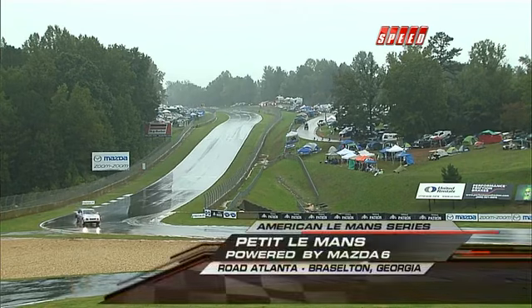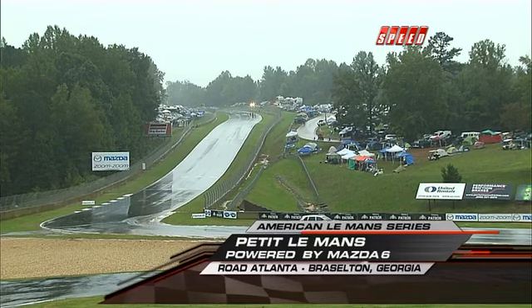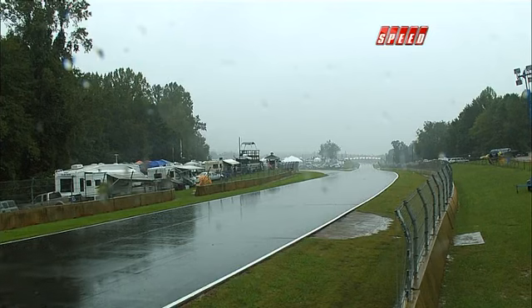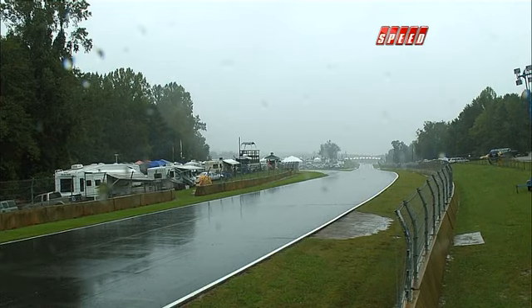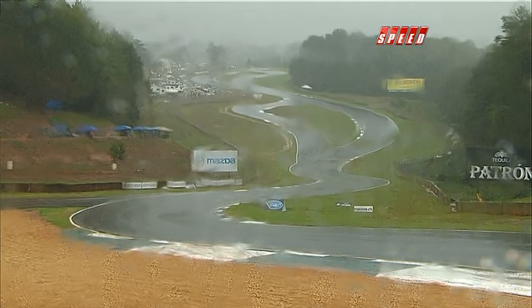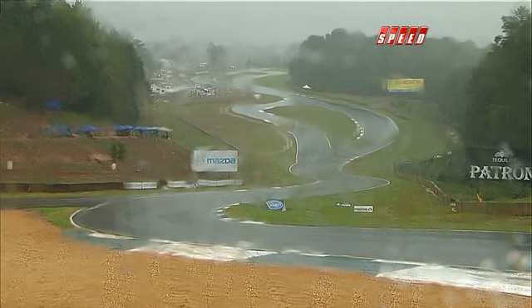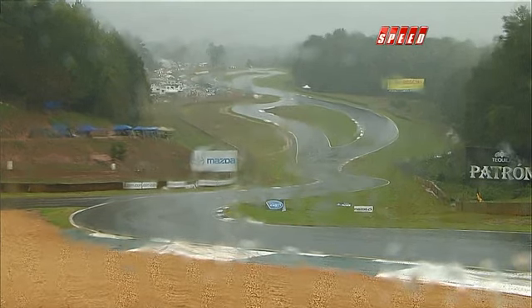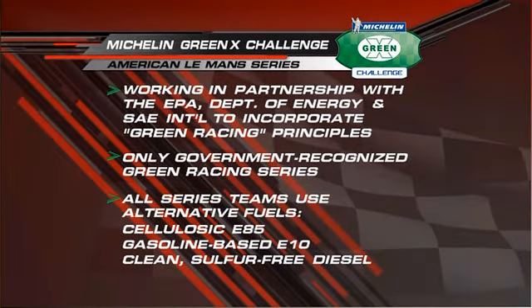The skies are certainly dark here but not the spirits of the fans who remain on the hill, and not the spirits of Scott Atherton as we talk about 2010 and the future. The foundation of the series was really built on technology, and over the years especially last year we've seen it build on green — the technology that exists in front of us. It's been interesting to see alternative fuel sources — the E85, E10, diesel, and now bio-butanol this weekend. We made history last year here with the first ever green challenge done in collaboration with the Environmental Protection Agency and Department of Energy. That has grown this year into all of our events featuring the Michelin Green X Challenge.